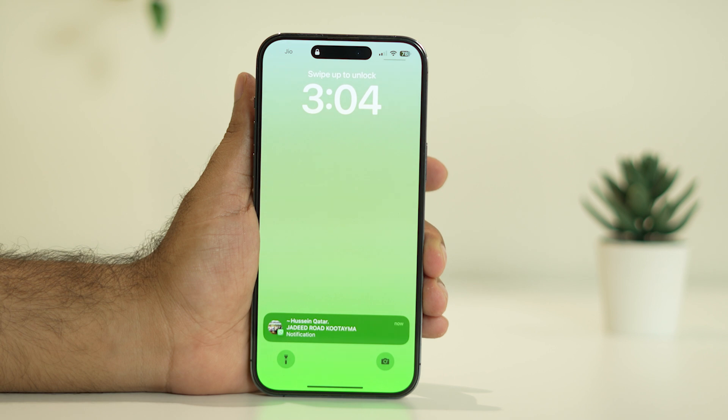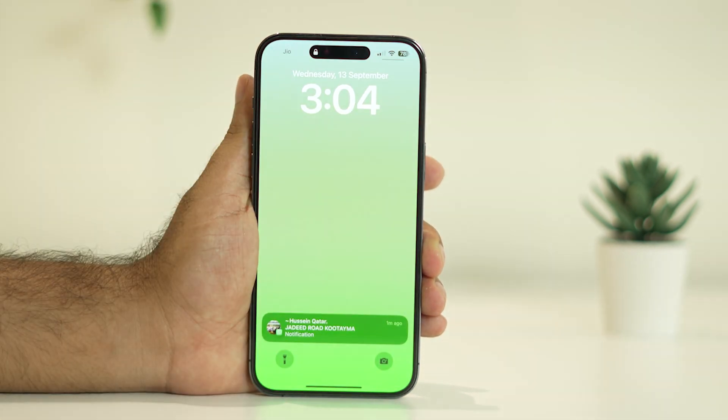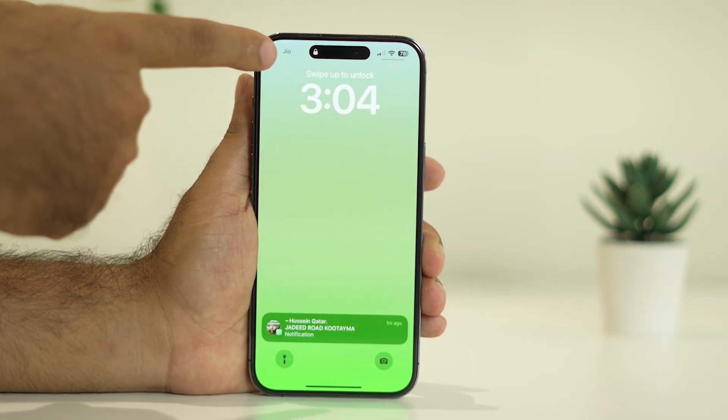Right now, as you can see, I am trying to unlock the iPhone with my Face ID but it is not working. This particular issue is happening for many users and we will show how to fix this.